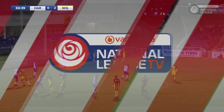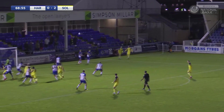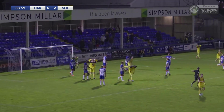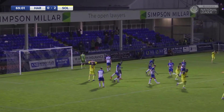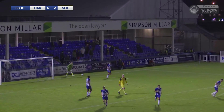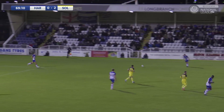All of a sudden Solihull look a bit disorganized. It's right on the byline for Solihull, it's floated into the area — and it's headed wide by Beck, but inches wide. The moans and groans around us in the Neil Cooper Stand will tell you that it is an uncomfortable evening.